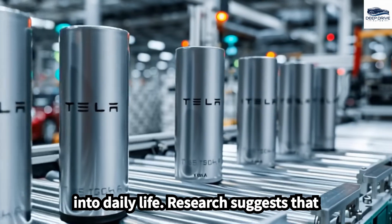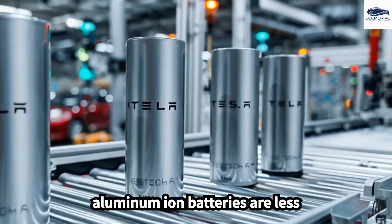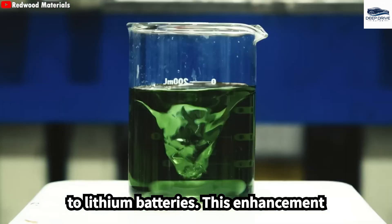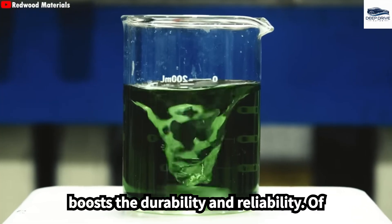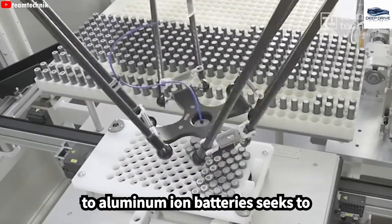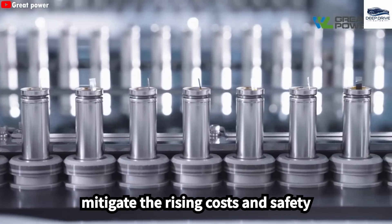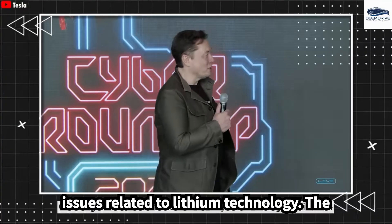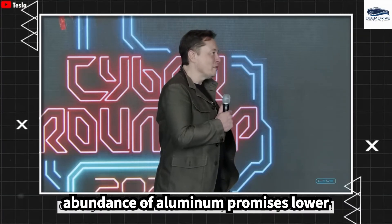Research suggests that aluminum-ion batteries are less susceptible to dendrite formation, significantly improving safety compared to lithium batteries. The transition to aluminum-ion batteries seeks to mitigate the rising costs and safety issues related to lithium technology. The abundance of aluminum promises lower production costs and greater sustainability.